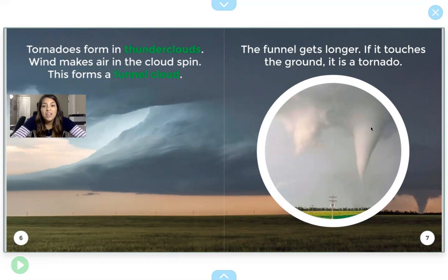So this cloud over here, it's just a funnel cloud. It hasn't quite touched the ground yet, but when it does, it'll be called a tornado.